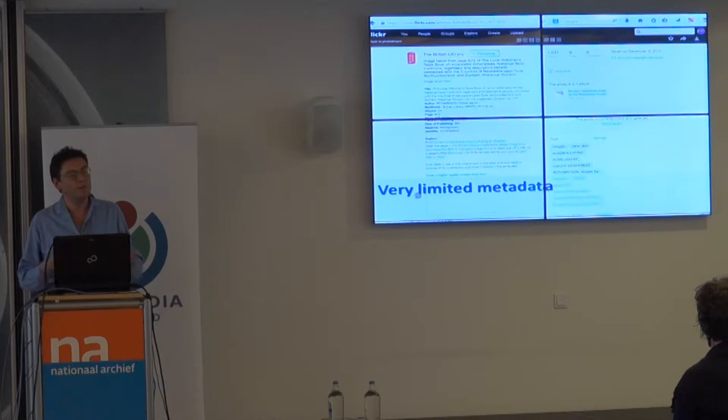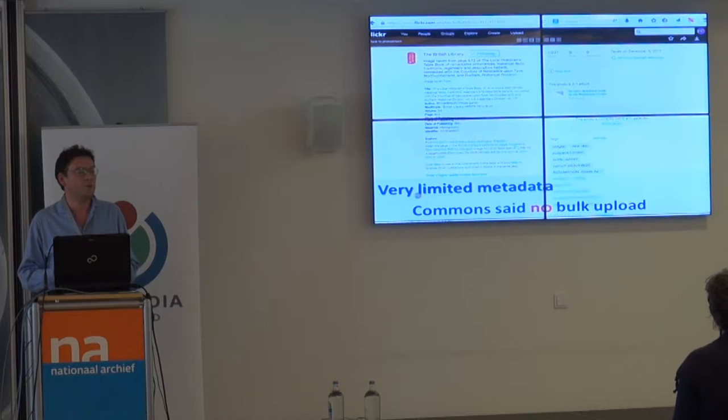So there's nothing in the million images at the level of the image to tell you what it is at all. As a result, when Commons was offered a bulk upload of all million images, Commons thought about it for not very long and said, 'No, that's not what Commons does. We don't take bulk uploads of stuff if there's no discoverability, no organization, no categorization.'